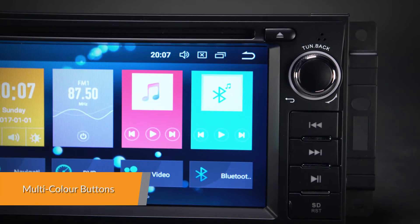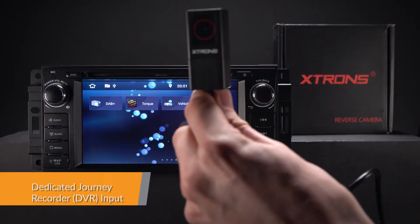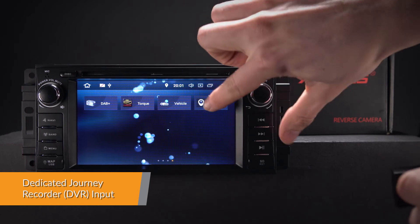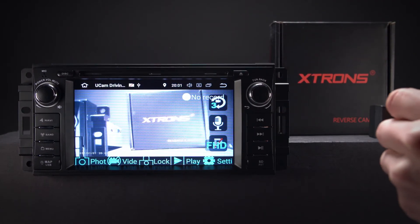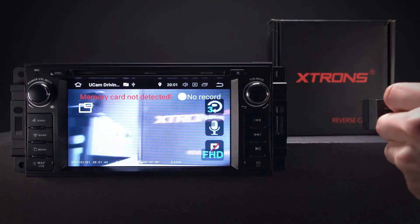Choose and adjust whatever button colour takes your fancy with the colour slider. The radio comes with a dedicated DVR input, making it simple to connect an XTRONS journey recorder to the unit. This helps to record and capture live events whilst on the road.